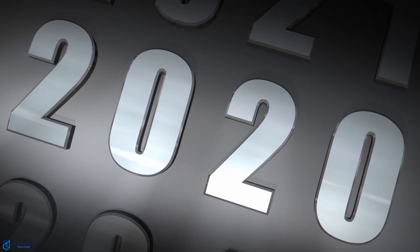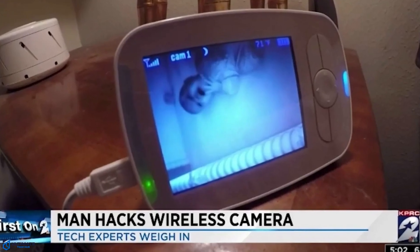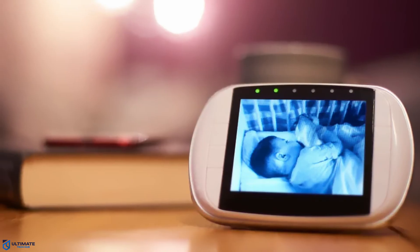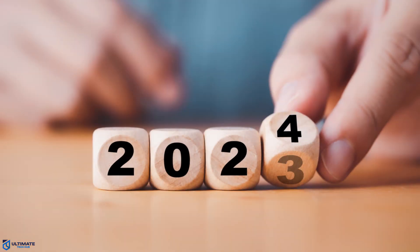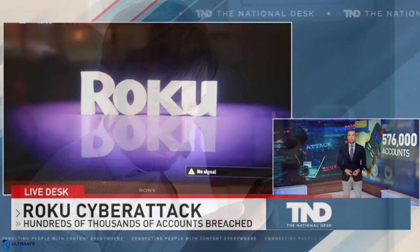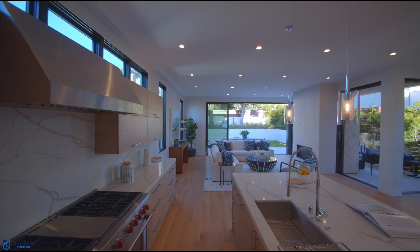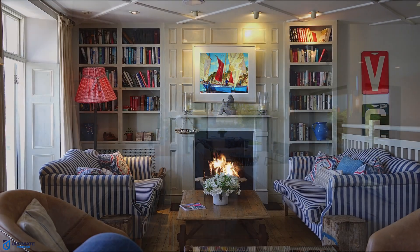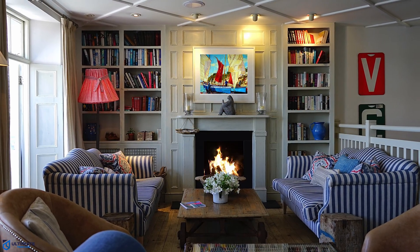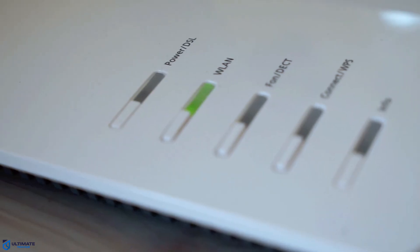In 2020, we saw the very first hacking of a baby monitor, and this allowed the hacker to communicate over the device. And in 2024, we saw the Roku data breach which impacted over half a million accounts. So what do all these hacks have in common? All of these hacks occurred using smart appliances and IoT devices, meaning your home network could be at risk. Let's see what we can do to mitigate those risks.